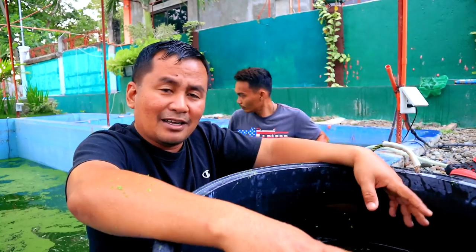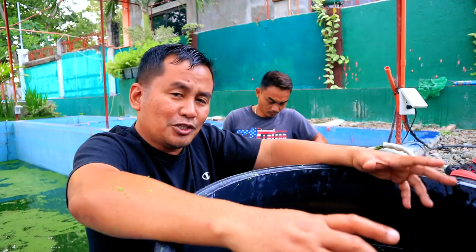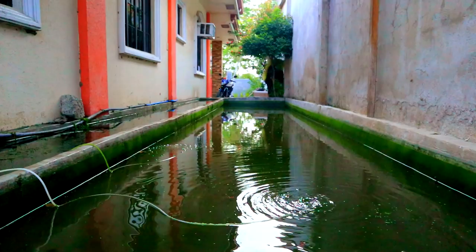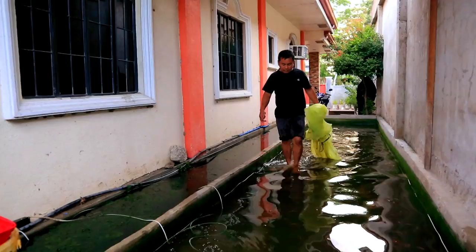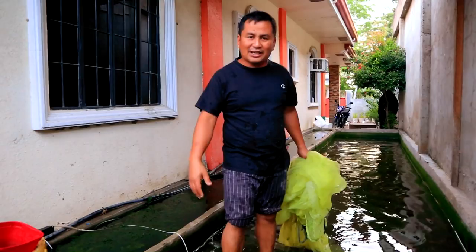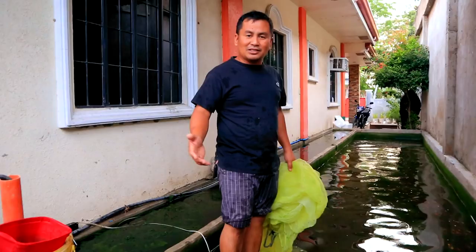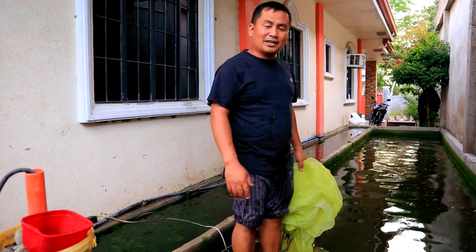And now we are going to empty the tank. We will harvest the first batch of our breeding and we will display this at the pet store. We already have made a good selection out of the thousands of Japanese koi — that's why we only have chosen more than 1,000. You will now witness how we are going to harvest this one. We will place this in plastic bags and bring this to the pet store.